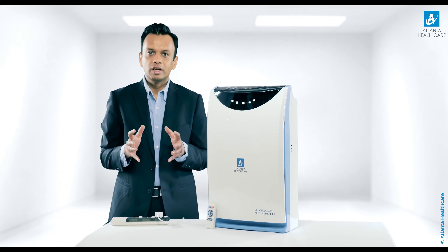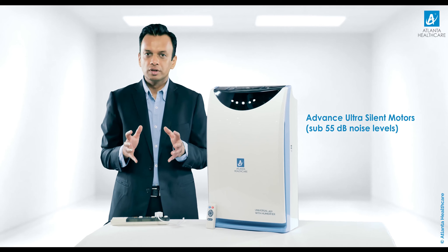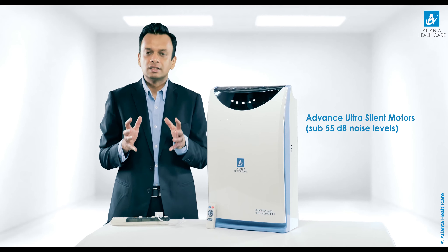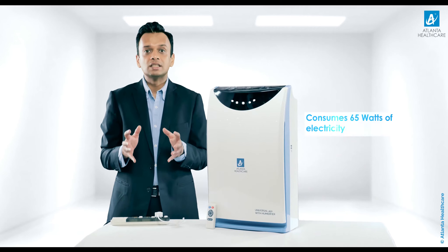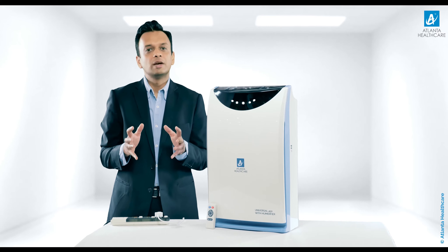Universal 450 air purifier comes with advanced ultra-solid motors and operates at sub-55 decibel noise levels. Not just that, this next generation air purifier consumes only 65 watts of electricity, proving to be a complete power saver.